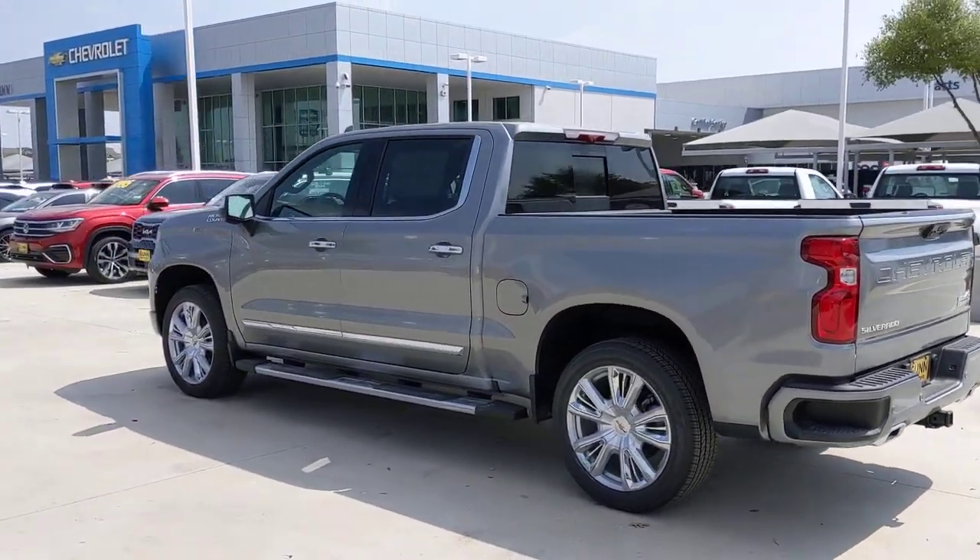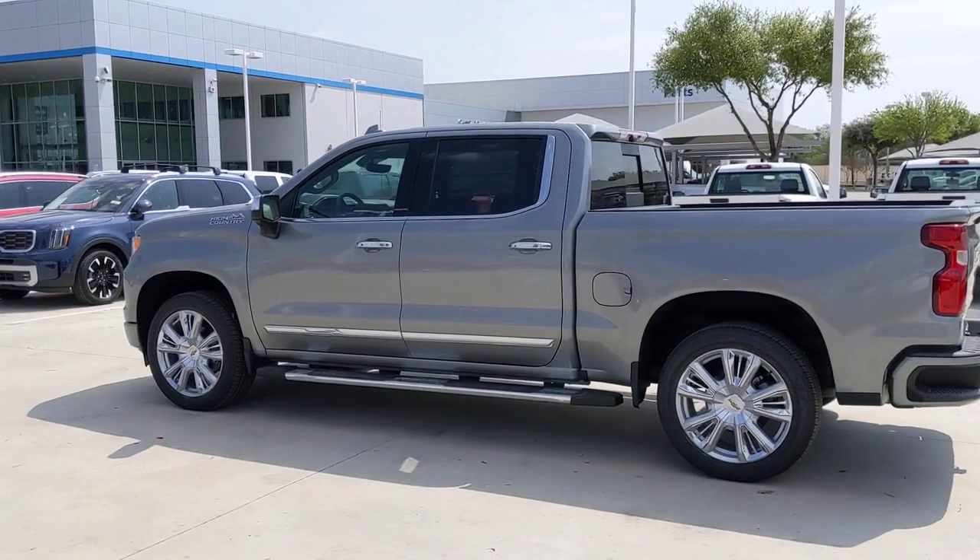Premium Sound System, Power Passenger Seat, Cooled Front Seat, Heated Rear Seat.